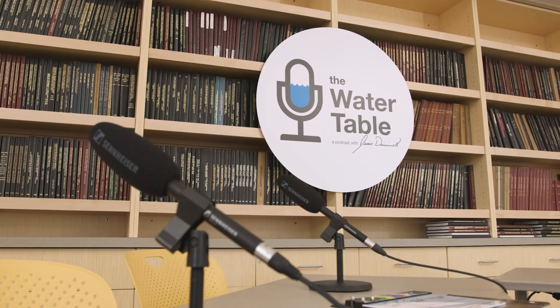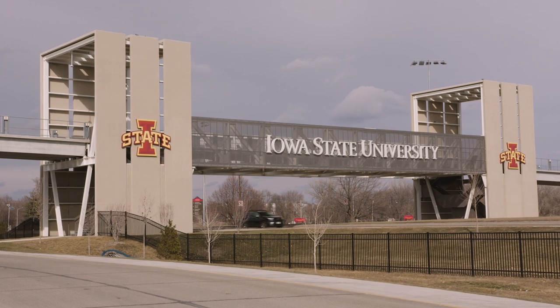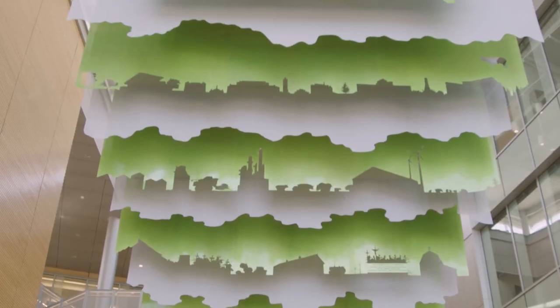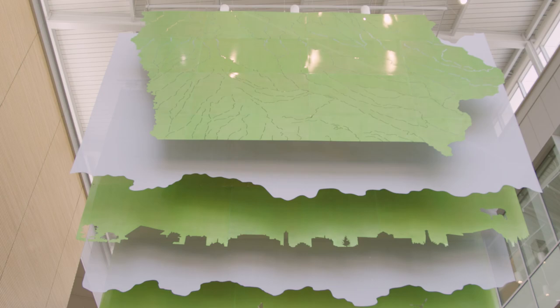Welcome to the Water Table Podcast. Today I am at Iowa State University and I have Jacob Hansacker from Hands-On Excavating and Bob Lepper. Bob started way back when with Bob Lepper Excavating, and Bob happened to be the guy that got Jacob into the business. Excited to just have a conversation about how this all began.